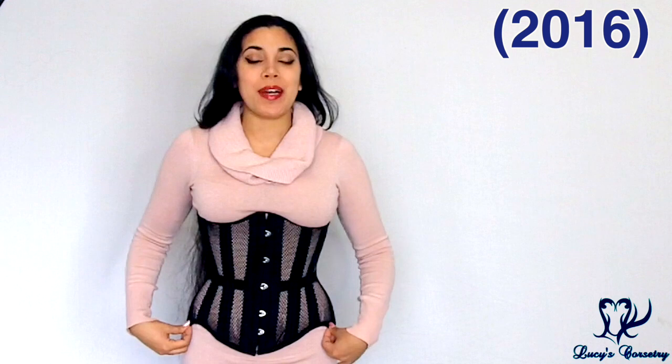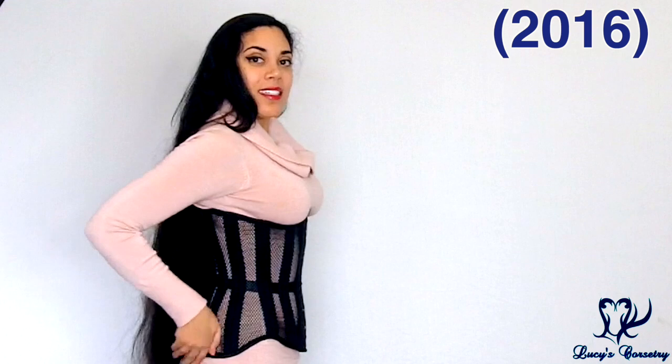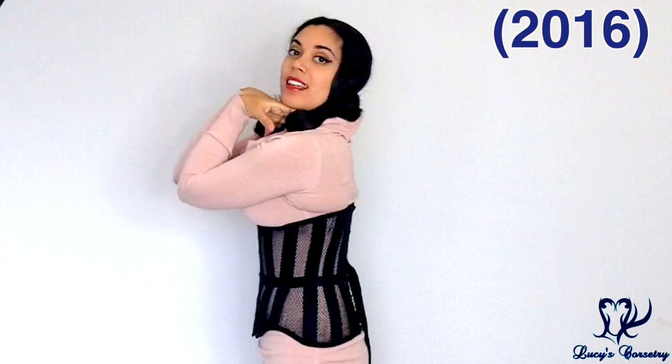Today I'm reviewing the special edition Skulls Jolie long line corset by Glamorous Corset. I've reviewed the Jolie corset before, but that was during a period of very rapid weight loss — a size 24 or 26 — and it wasn't fitting properly. So I thought it was fair to do another review to show an accurate portrayal of the silhouette and fit. Since Halloween is coming up, I chose one with skulls to get a little spoopy.